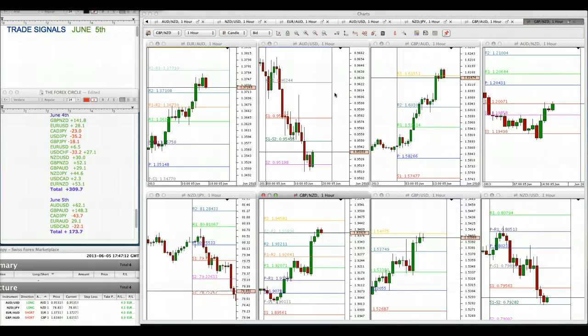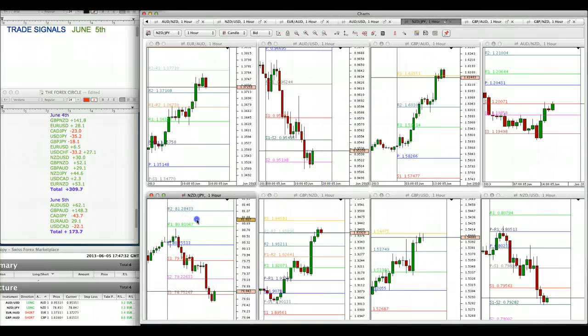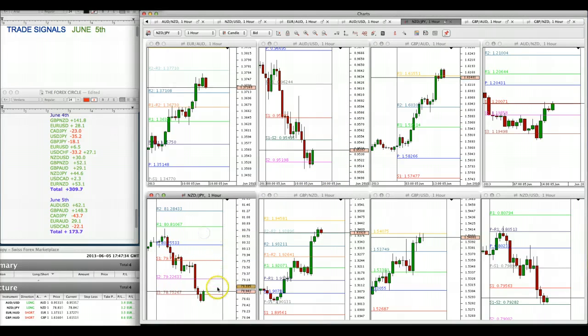Hi traders, it's Roberto and I'm looking at a couple of trade setups. This is London close — notice the time, it's 1:46 p.m. Eastern. Usually London close happens on the majors around 11 to 12 p.m. Eastern, around noon, but with these pairs it happens much later.